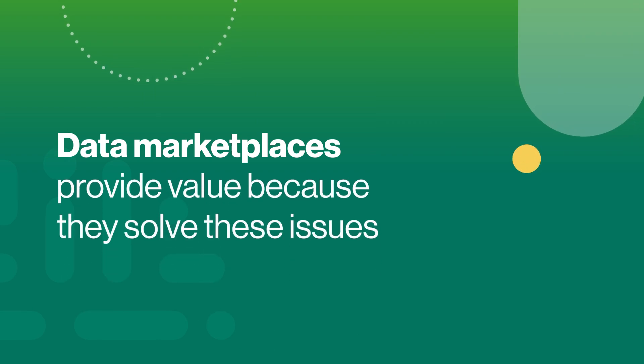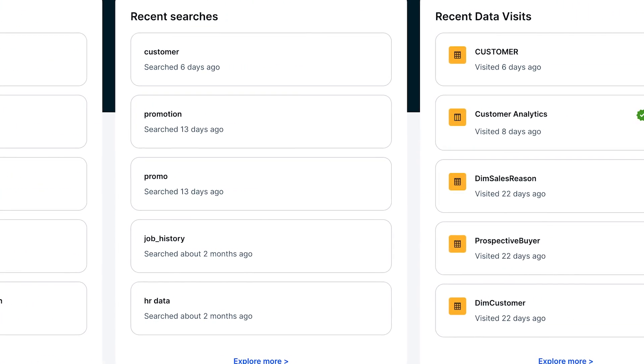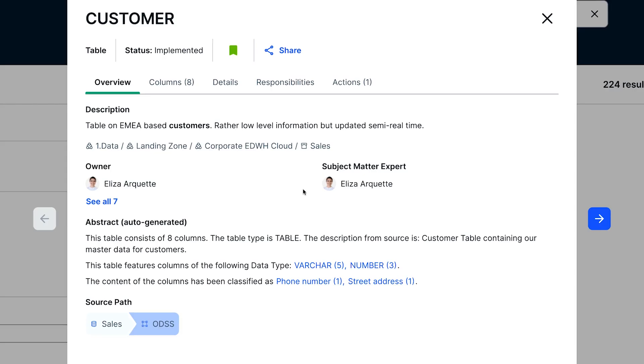Data marketplaces provide value because they solve these issues, by, for example, organizing curated data products in one single location, allowing data consumers to efficiently search for, browse, and discover relevant data, regardless of where it resides in the organization. Data marketplaces also display useful context about each data asset,